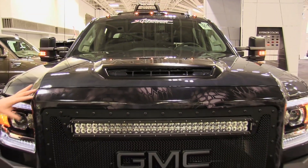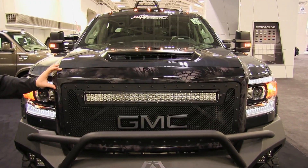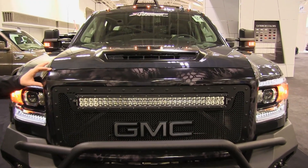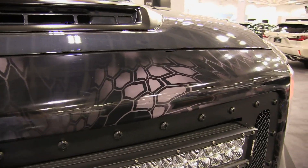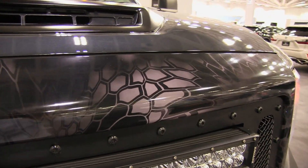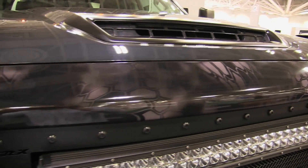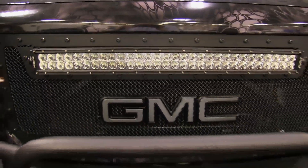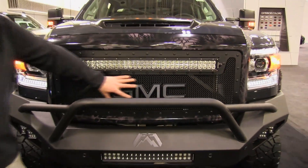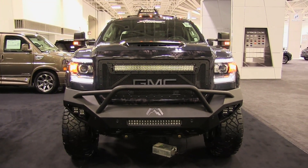As we go around the vehicle, you'll notice this coating on here. This is a cryptic dip — it's not a wrap, I want to point that out — and that was really unveiled this last year down at SEMA, so that's a very unique feature this vehicle has. We pulled out the Denali grille and put in a mesh grille here, and notice we did the GMC painted to match the bumper.